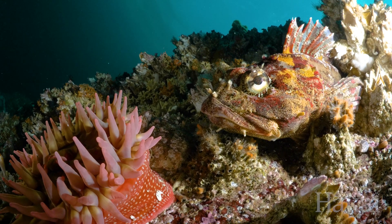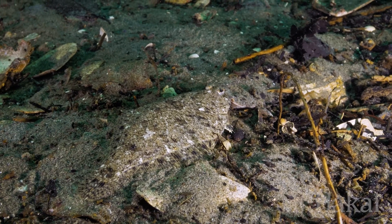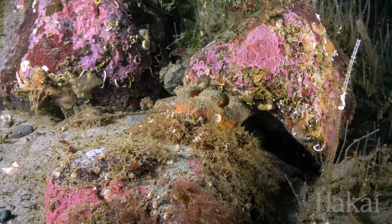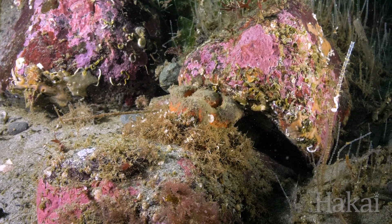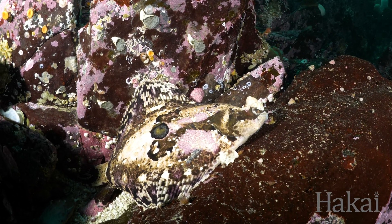With all of the different methods that animals use to match their environment, it's no wonder that camouflage is such a widely used and effective survival strategy. When it comes to the art of blending in, these masters of camouflage are really just a drop in the ocean.